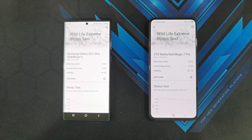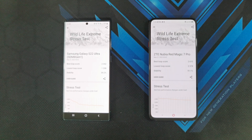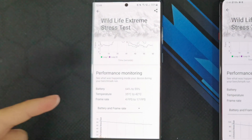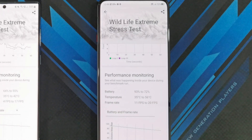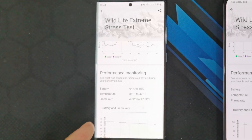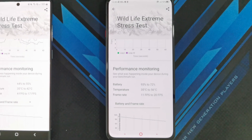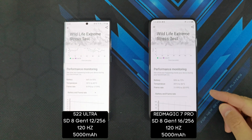On the Samsung Galaxy S22 Ultra, the lowest loop score is almost half of the best loop score, telling us that Samsung's software is actively lowering performance to keep the phone cool. Battery on the S22 Ultra dropped from 64% to 55% — a 9% loss. The Red Magic 7 Pro dropped from 93% to 72%, losing much more battery as it maintains high performance. Temperature reached around 42 degrees on the S22 Ultra but hit a very hot 56 degrees Celsius on the Red Magic 7 Pro. Frame rates ranged from 4 to 17 fps on the S22 Ultra and 11 to 20 fps on the Red Magic 7 Pro.